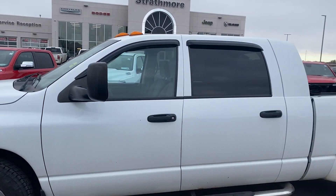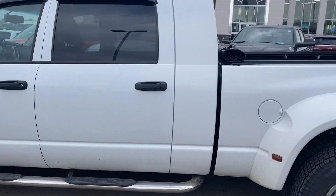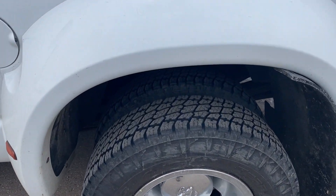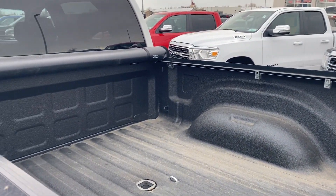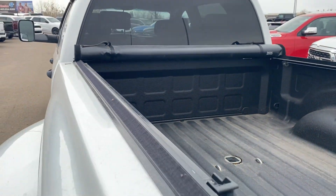The truck was very well kept, great shape overall. Lots of tread life left on the tires. It does have a spray-in box liner, goose neck hitch, and rolling tonneau cover.